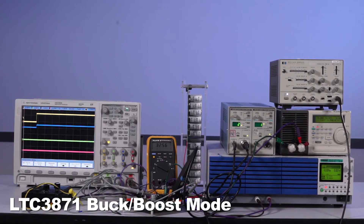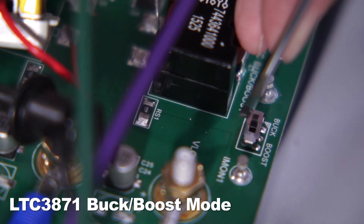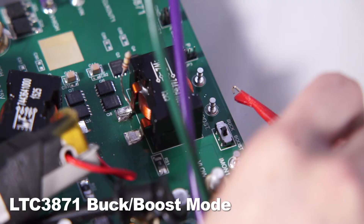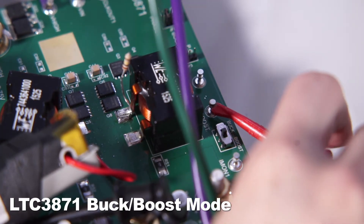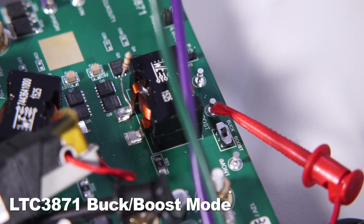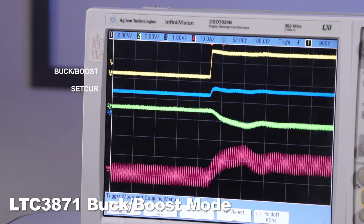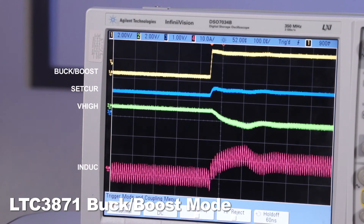Now let's demo the dynamic bug-boost mode transition. First, I have to toggle the bug-boost switch to the middle position. Then I attach a 2Hz PWM signal to the bug-boost turret. Now let's look at the waveforms of bug-boost and set current pins, V-high, and inductor current.